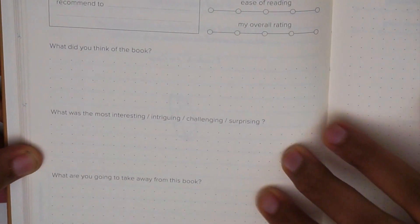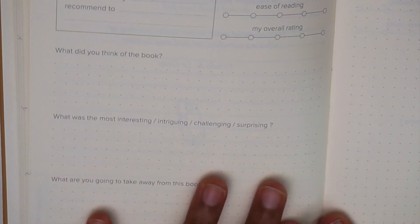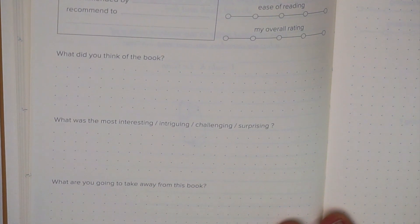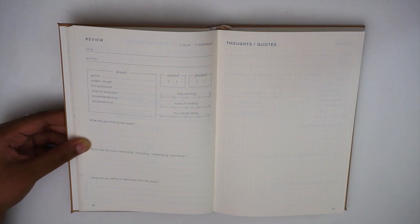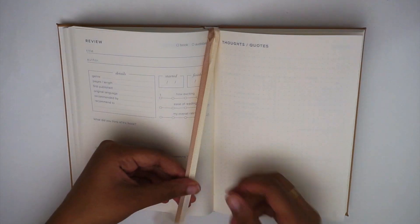At the bottom of the page there are three prompts: what did you think of the book, what was the most interesting/intriguing/challenging/surprising, and what are you going to take away from this book. These pages use a dot grid rather than lines — a personal preference thing. On the right page you have a full dot grid page for thoughts and quotes. There are a hundred and five spreads of this review section.